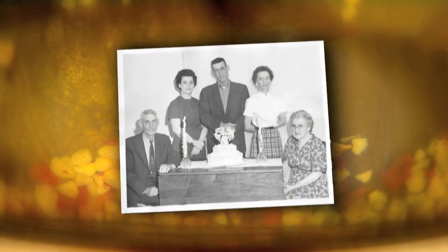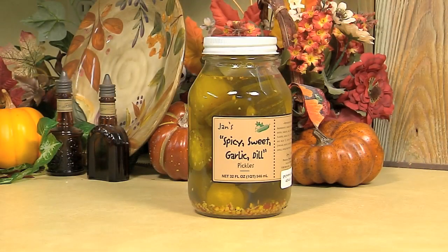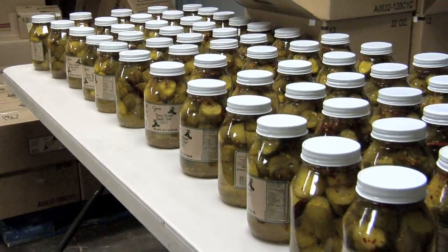They named it after Jan's aunt Aimee because the base of the recipe was hers. Jan tweaked her aunt Aimee's recipe until she had created what many refer to as the perfect pickle. She started giving them as gifts — taking them to parties — and people just kept saying you should make these and sell them. So Jan and her husband Glenn took the advice to heart and began spending all their time making pickles in a former school cafeteria near their home in Tacoma.